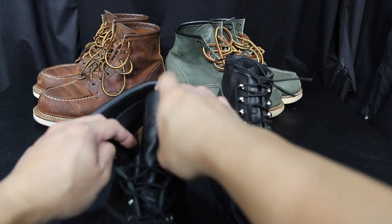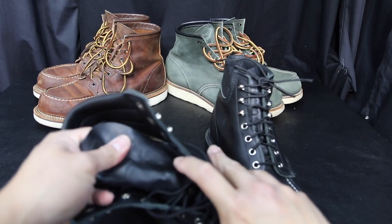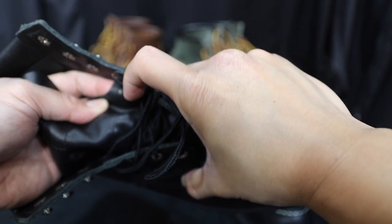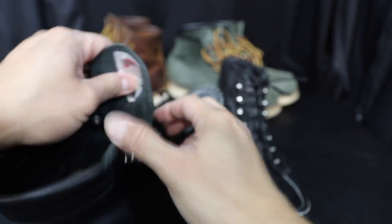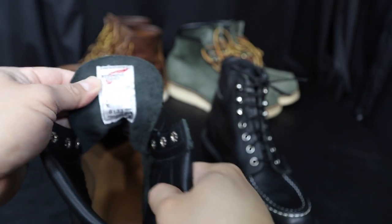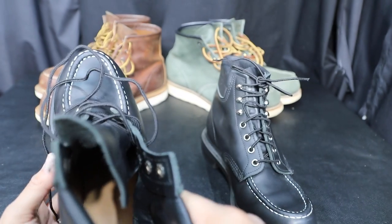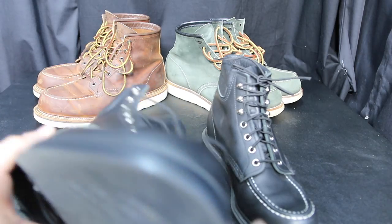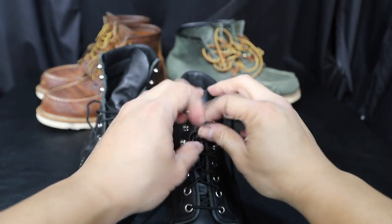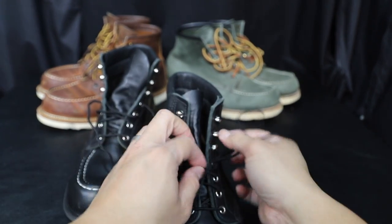These are factory seconds and I bought them at Nordstrom for only $130. I'm not sure what they retail for in Japan. They're a couple of years old. You can see the hole punch right here — that's how you know they're factory seconds. Here's the tongue: it says 8133, 9E, so these are wide width, which is probably why I like them so much.